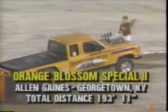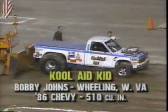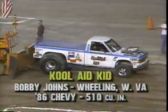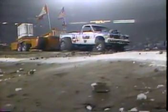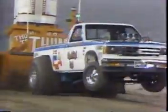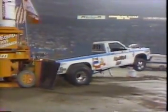Alan Gaines in the Orange Blossom Special with a pull of 193 feet and 11 inches. Here is Bobby Johns out of Wheeling, West Virginia, right up there by Interstate 70, with the Kool-Aid Kid — an '86 Chevy, 510 under the hood. Bobby Johns at one time was a professional bowler, and he's a very good puller. Look at this — stuck in the air, and Bobby's got a good hook, an excellent hook. Bobby Johns could take the lead!